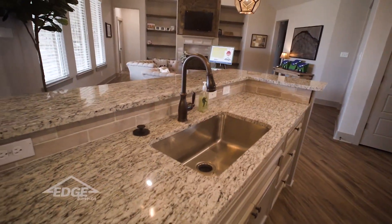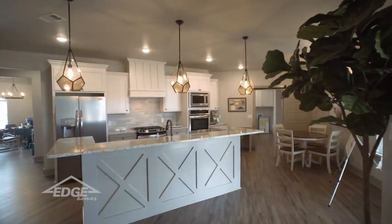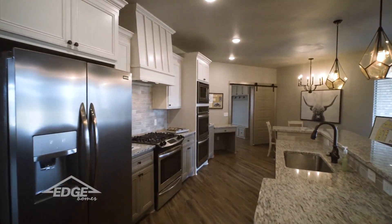In the kitchen, bathrooms, and utility room you're going to find granite countertops. You'll also find a sink in the utility room with additional cabinets and a mud bench. The kitchen has custom-built cabinets.